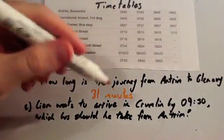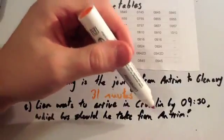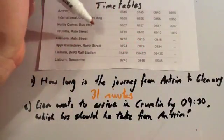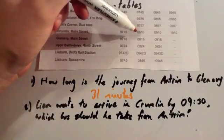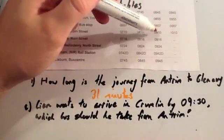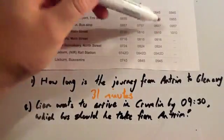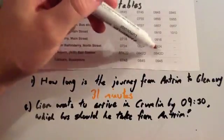Next, Liam wants to arrive in Crumlin by 9:30. Which bus should he take from Antrim? He wants to get to Crumlin by 9:30. Looking at Crumlin, he could get there at 7:10, 8:10, 9:10, or 10:10. 10:10 would be too late. 9:10 would get him there in time. 8:10 and 7:10 are a bit too early. So the 9:10 arrival — this bus here — would be the best bus to get.